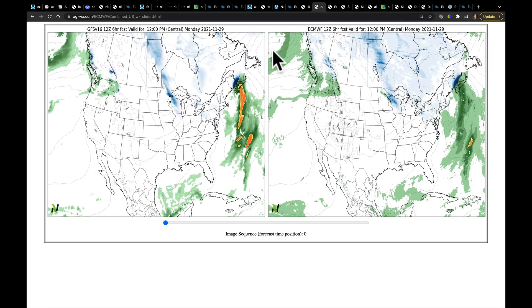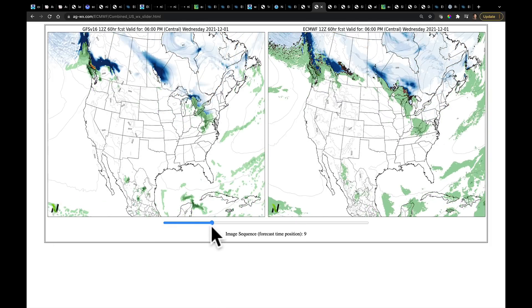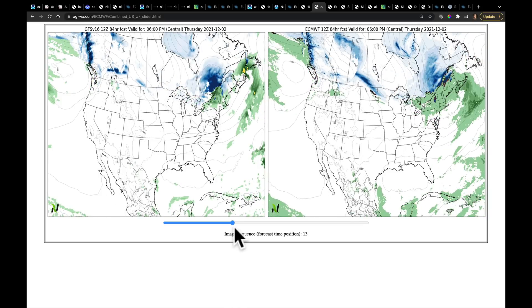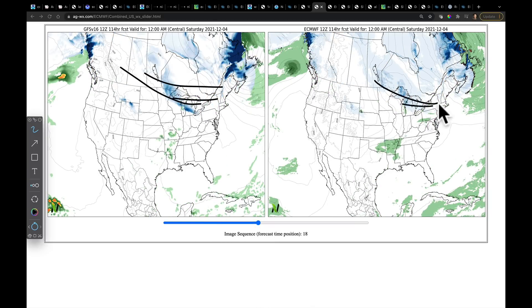At least four clipper systems will come out of Canada. GFS on the left, European on the right — as we play this forward, you just watch each clipper coming about one a day through the middle of the week, through Thursday, another one coming in on Friday. They just keep sweeping in like this — it's in both models. So, lake effect snow — let me show you how much to expect.